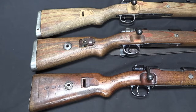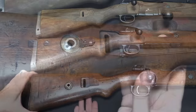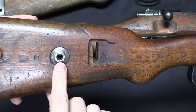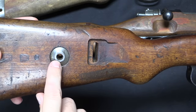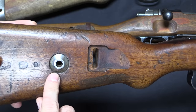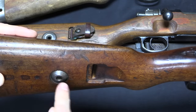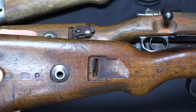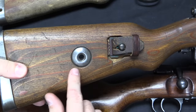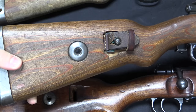Now we've reached the buttstocks. There are two things to look at: the disassembly disc and the buttplate itself. The disassembly disc early on is a nice milled part on both sides through the stock. It's there because when disassembling the K98K bolt you want to press the firing pin down against a surface to relieve firing pin spring pressure without damaging the tip. By the middle of the war it's been simplified to a pair of stamped pieces connected by a hollow rivet through the centre — still works just the same.